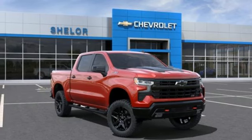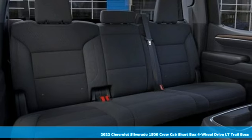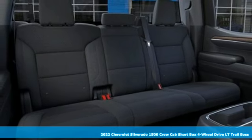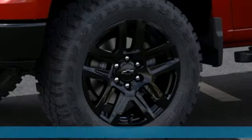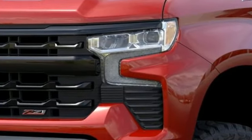It's a new 2022 Chevrolet Silverado 1500. Built to keep up with the rugged demands of your life, this Silverado 1500 is strong, safe, and comfortable. It's equipped for all your driving needs and wants.